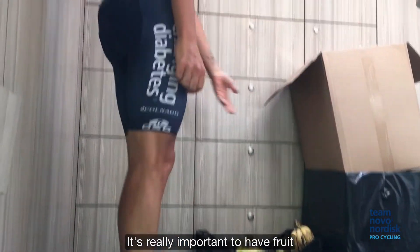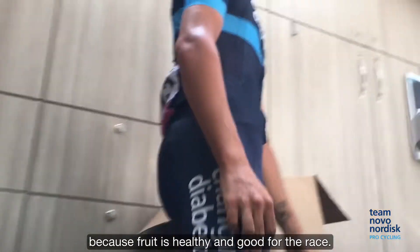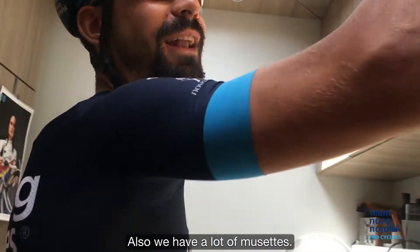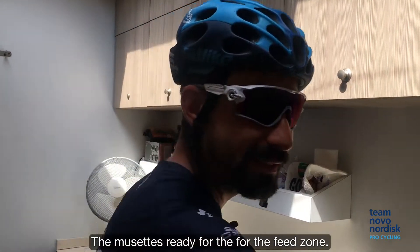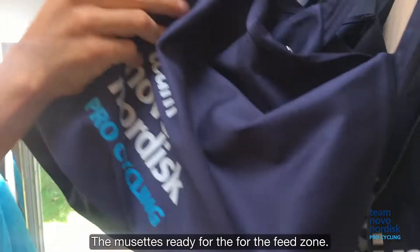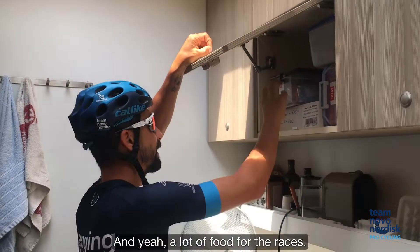It's really important to have fruit because fruit is healthy and good for the race. We also have a lot of musettes — the musettes ready for the feed zone — and yeah, a lot of food for the races.